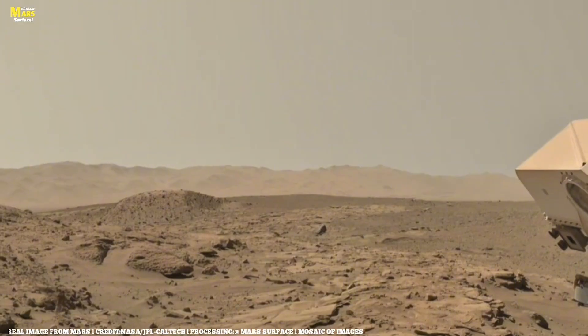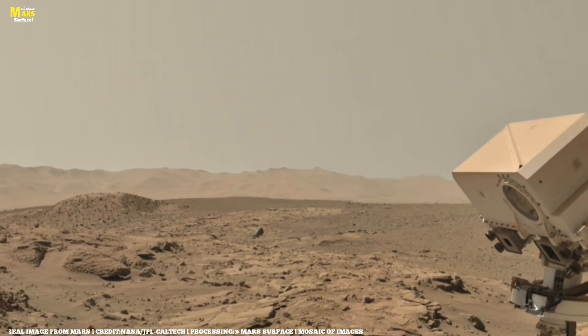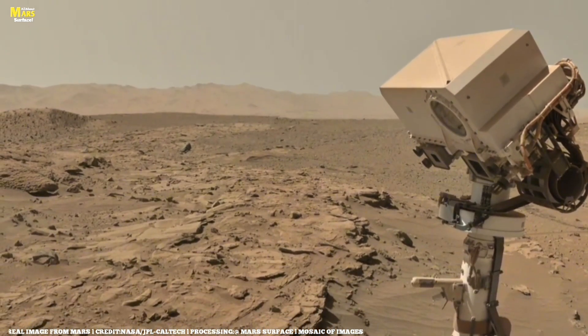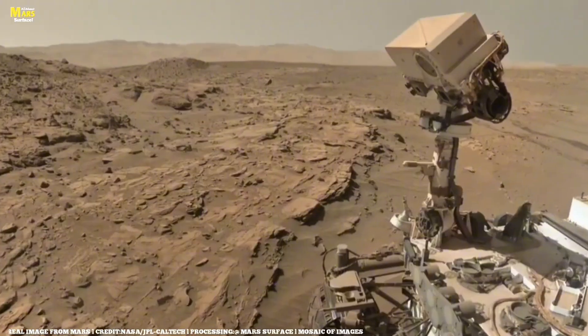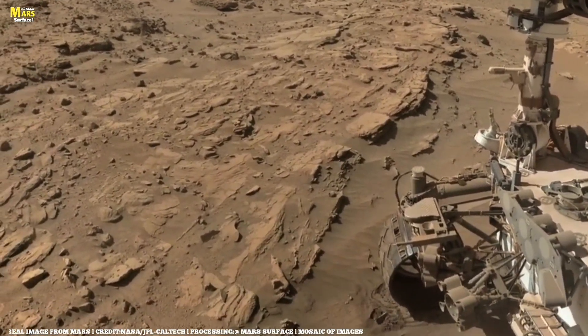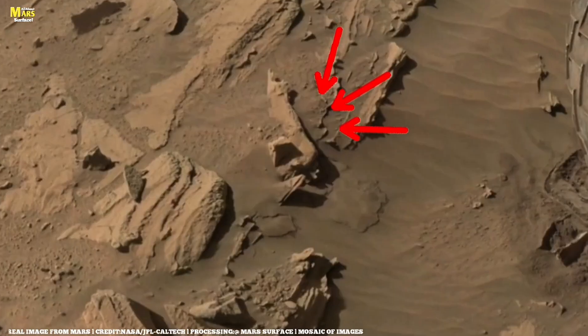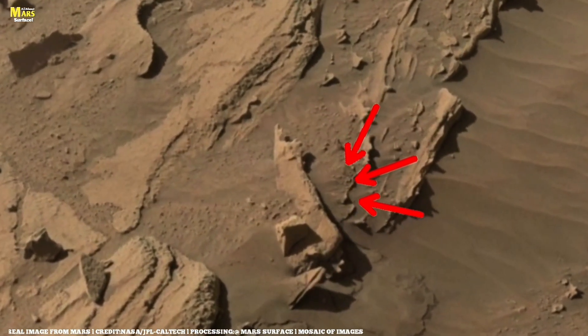Friends, before you look at this image, understand one thing: these are not just stones. This is the story written in the soil of Mars, a story that has been waiting for humans for billions of years. What you are about to witness today feels as if Mars itself is speaking to you through this image — silent, yet in a breathtaking voice.